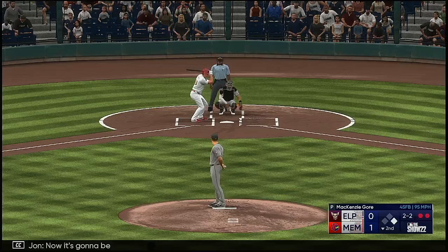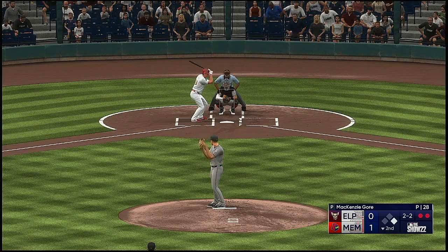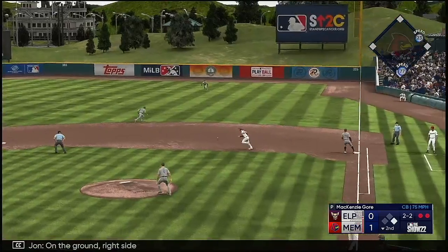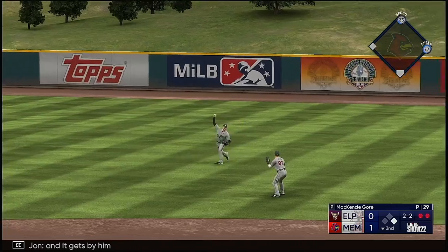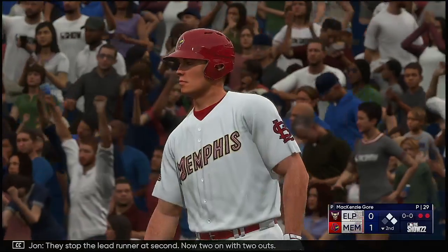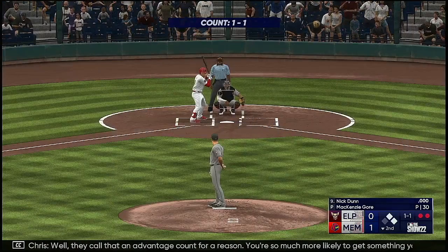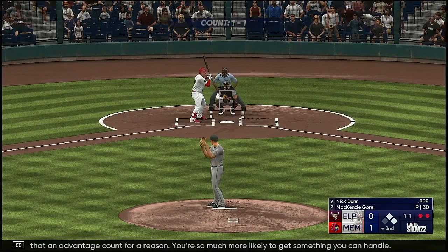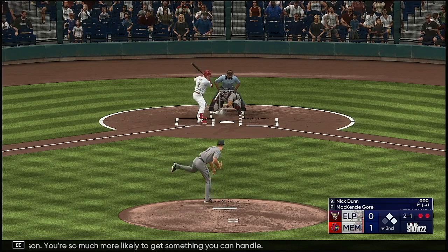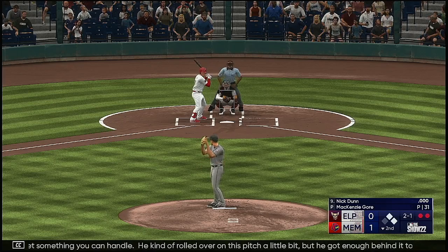On the ground, right side, and it gets by him. They stop the lead runner at second. Now two on with two outs. They call that an advantage count for a reason — you're so much more likely to get something you can handle. He kind of rolled over on this pitch a little bit, but he got enough behind it to shoot it through for a knock. You'll take that any time you can get him to find a hole.